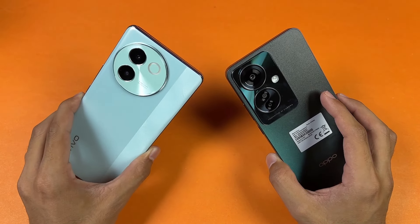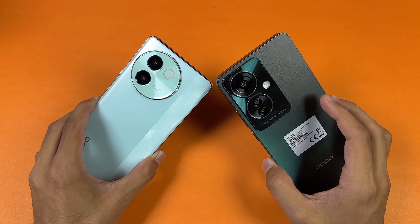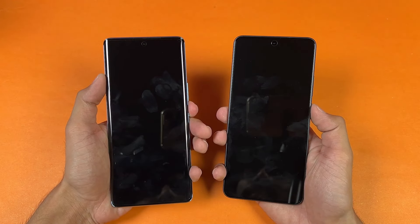In this video I'm going to show you how the Snapdragon 6 Gen 1 on the Vivo V30E is going to perform against the MediaTek Dimensity 7050. So without wasting any time, let's see the boot up speed.